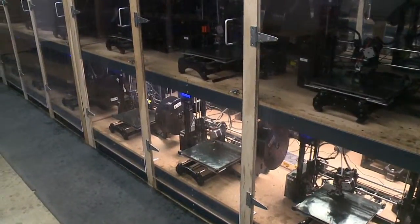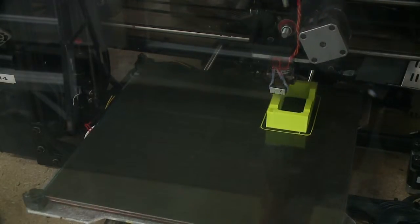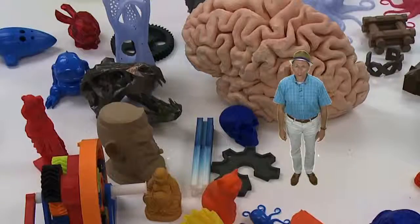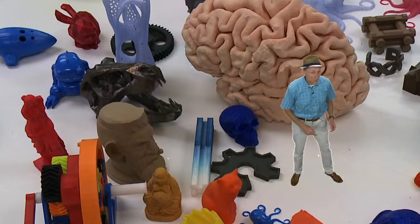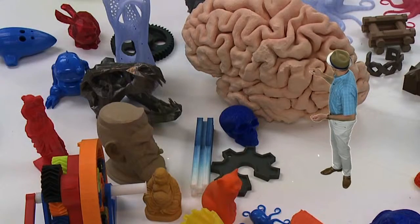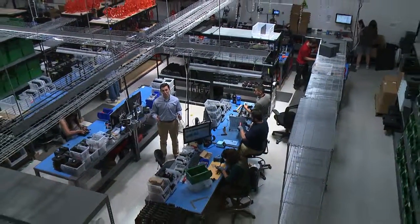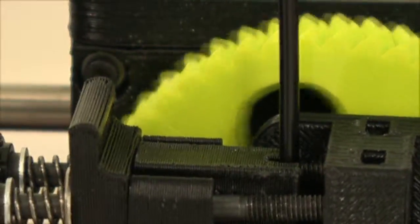they've got their 3D printers helping make more 3D printers. We have 144 Lulzbot 3D printers and they're printing parts for more printers. Gross sales in 2013: 1.7 million; 2014: 4.5 million; and this year the company is on track to do over 10 million dollars in sales.